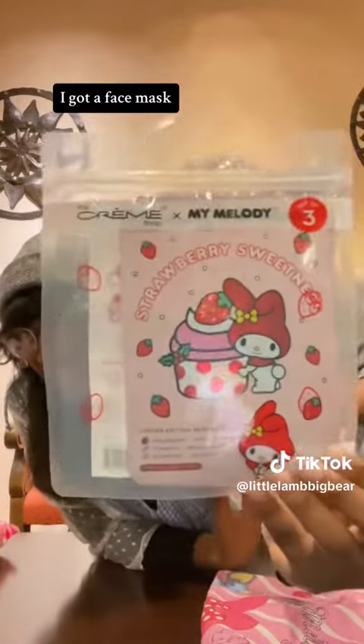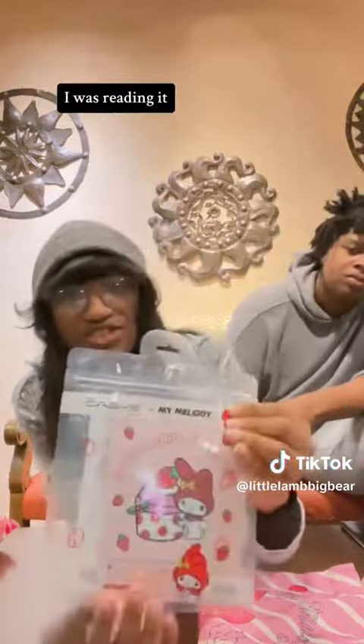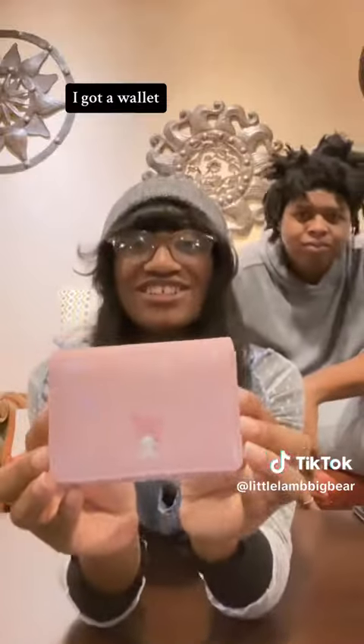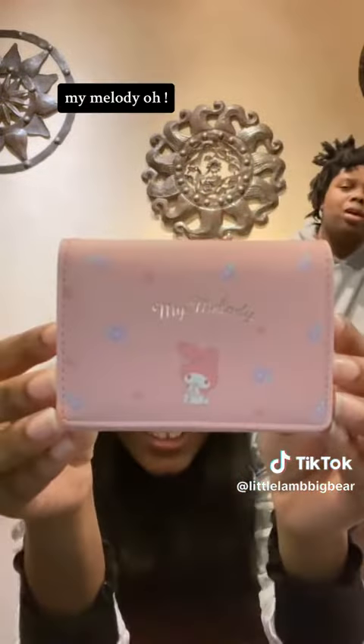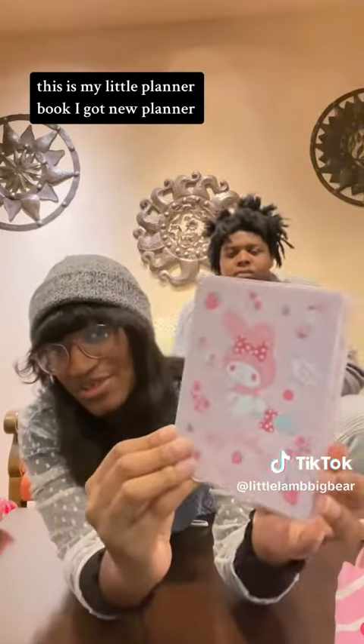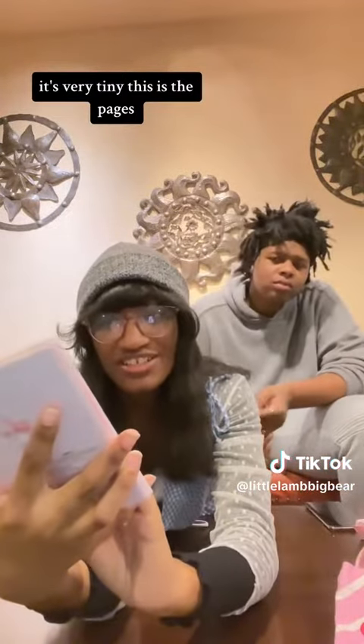I got a face mask — there are three face masks in here, I was reading it. I also got a wallet and a little planner book. Got a new planner, it's very tiny — you can see the pages.